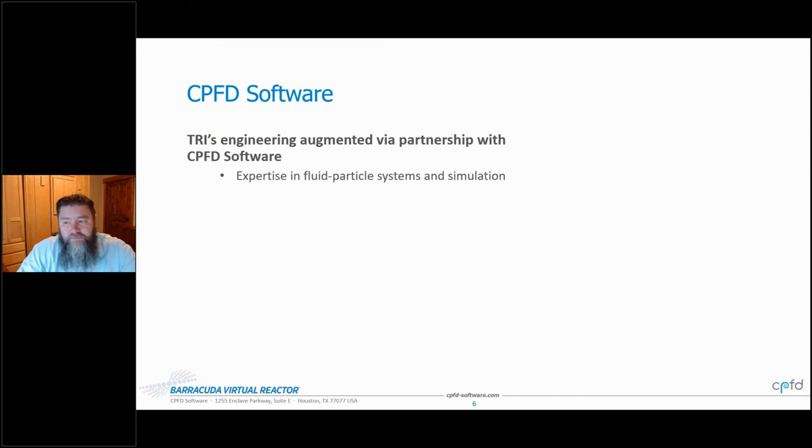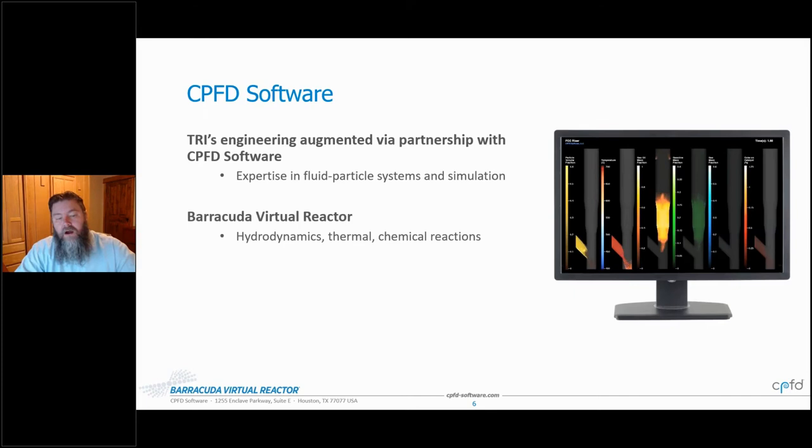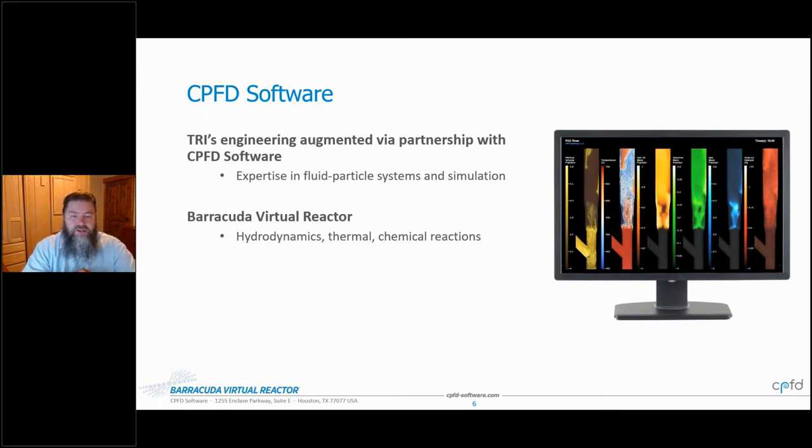But it wasn't just the traditional process — it was augmented through digitalisation. That's where CPFD Software comes in. At CPFD, we have unique specialty expertise in fluid-particle systems and in particular simulations of those systems. Our product, Barracuda Virtual Reactor, models the 3D transient hydrodynamics, the thermal heat balance, and the chemical reactions within fluidized systems, whether gas-phase or particle-level reactions.